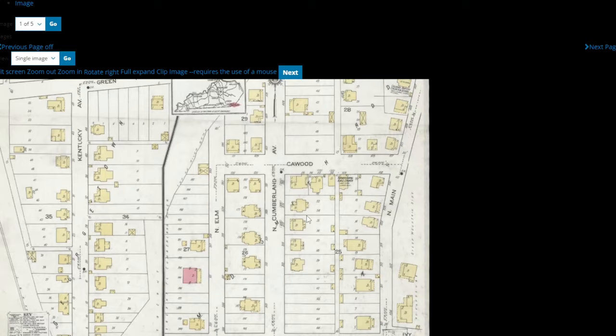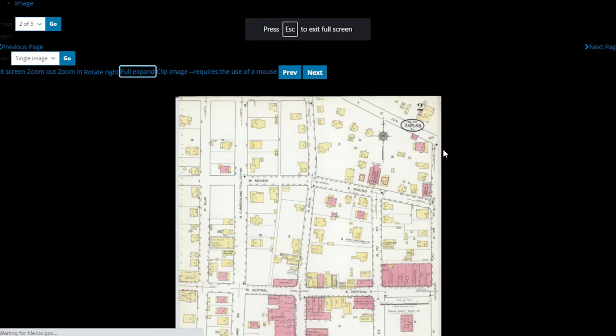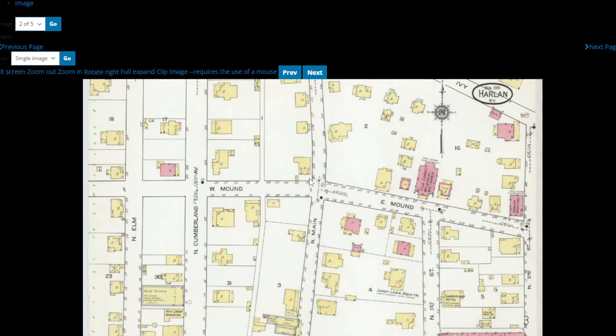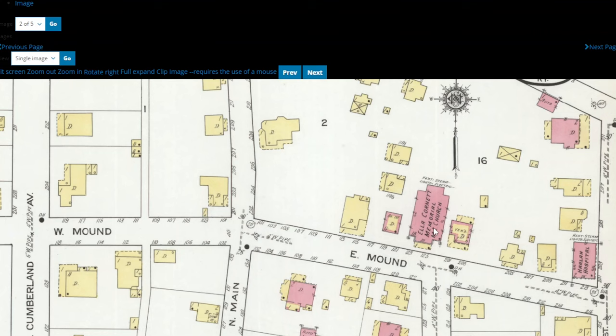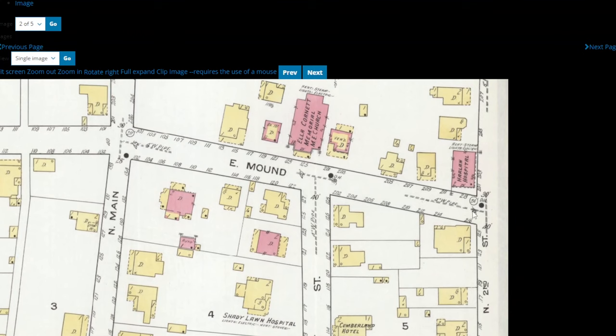This gives you a snapshot of the entire town and how it was laid out at the time this map was done. The next page takes us to some of the downtown area — there's Mound Street and Main Street. In 1919, on the corner of North Main and Mound, this is where the Baptist Church would be, but as you can see there is no Baptist Church here in 1919. There's what might be the Methodist Church right here. And here's the Harlan Hospital on the corner of Mound and Second — that's where the old hospital was, just one building instead of two.